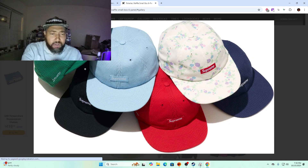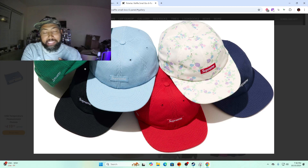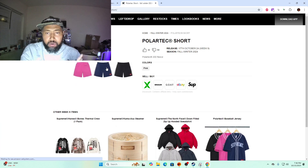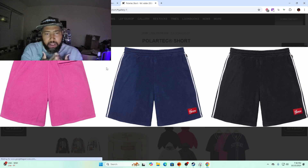Polar tech waffle small box six panel — these are gonna be $48. I would usually hate on the small box logos but the green is looking really nice, the black and the red are looking nice too, and that floral hat with the red box logo is also looking particularly nice. I can see them doing a decent amount on resale and I'll probably be picking up the green, maybe the floral or the black, or maybe all three — just depends on release day.